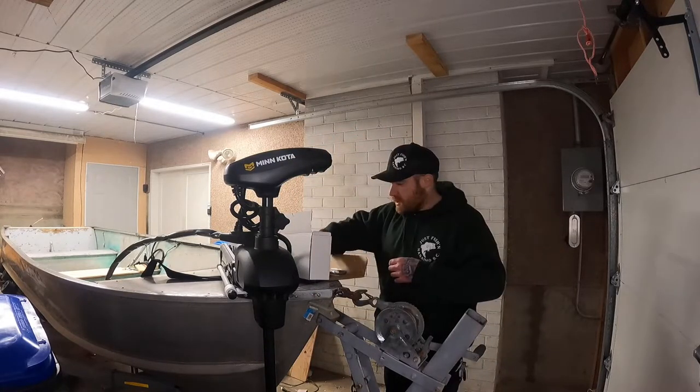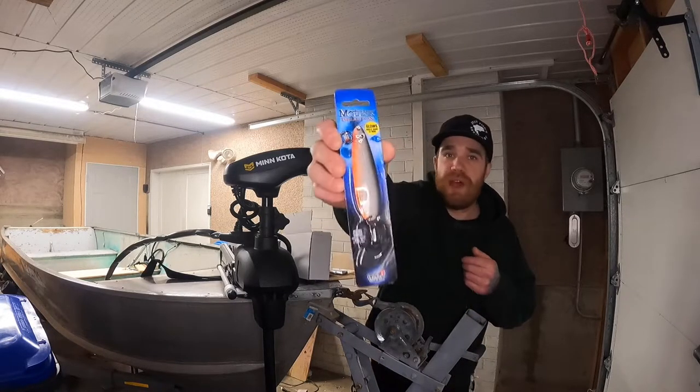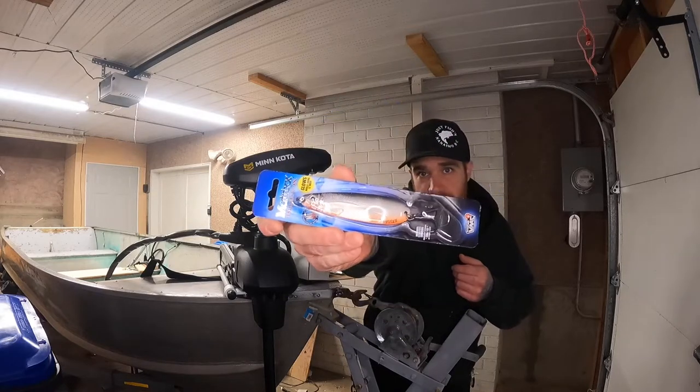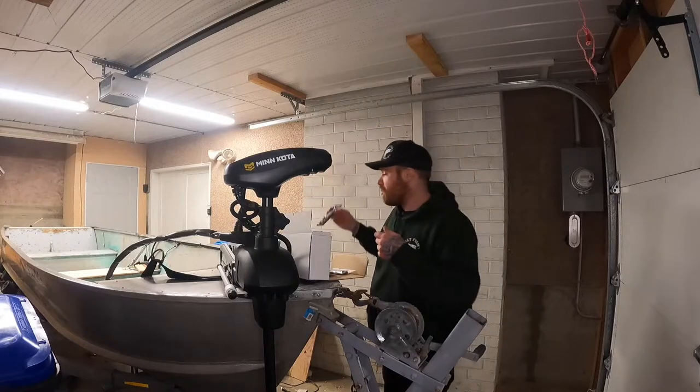Next up we have a jigging spoon — something else I don't have in my tackle arsenal. Definitely be trying that at this time of year in the cold water. Good old jigging spoon, you'll be getting some pigs.